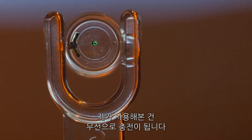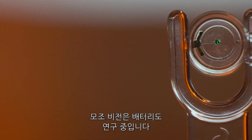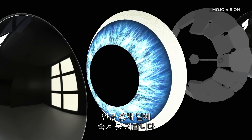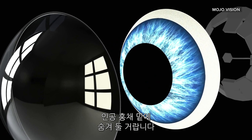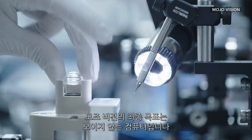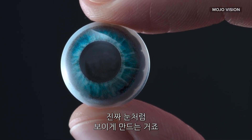The prototypes I saw were wirelessly powered, but Mojo Vision says they're working on building the batteries into the device around the eye, along with other processing instruments which will be hidden under an artificial iris. Ultimately, Mojo Vision is aiming for what it calls invisible computing — a smart contact lens that you can wear all day that looks like your real eye, with menus that you can navigate with eye tracking and object detection.